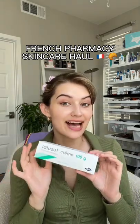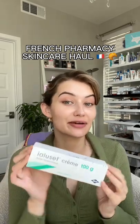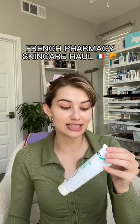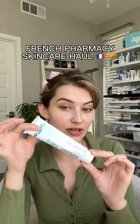Next, this hyaluronic acid cream is supposedly used by celebrities and models everywhere. This is fermented hyaluronic acid, and again, a very potent, but very healing and soothing formula.